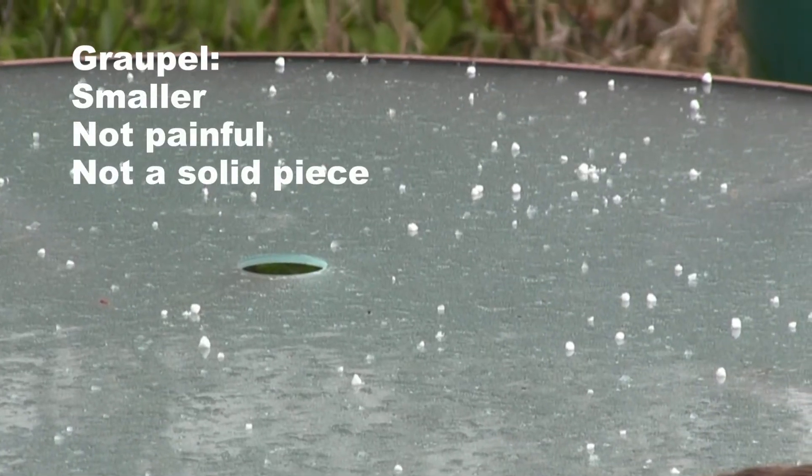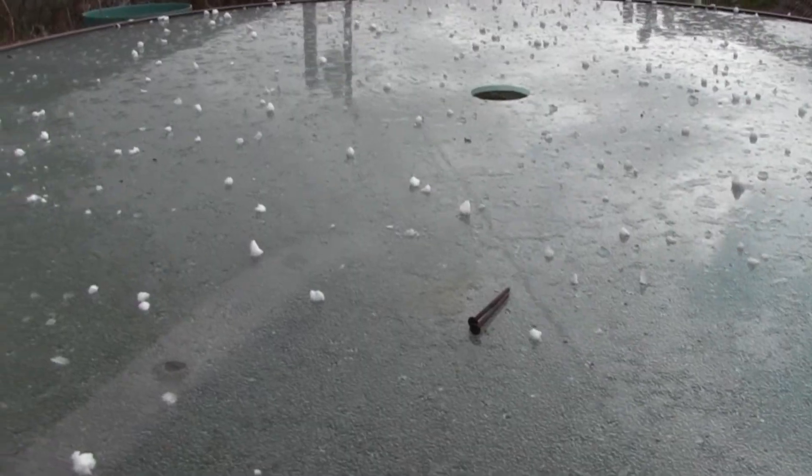It's distinct from hail or sleet because unlike those other forms of precipitation, which are a completely solid piece of ice, this is not. This is a snowflake that has had supercooled water freeze on it, forming a layer of rime around the snowflake. And that's how snowflakes can turn into gropple.